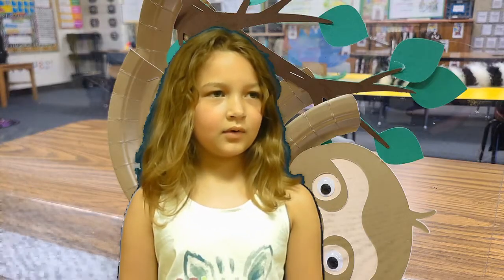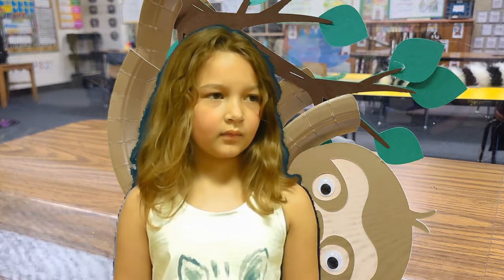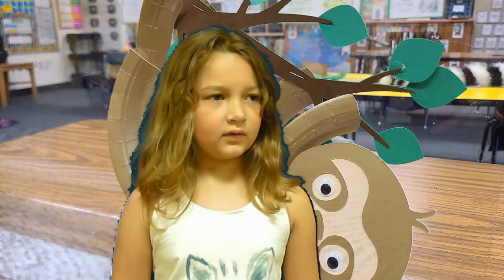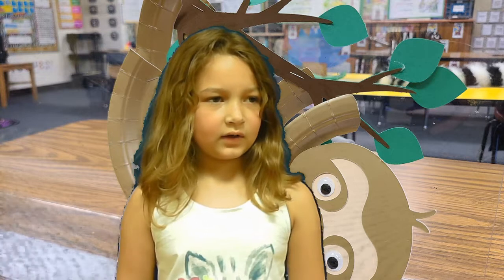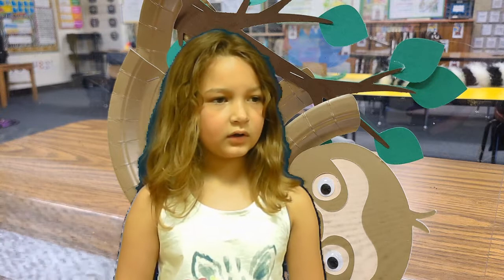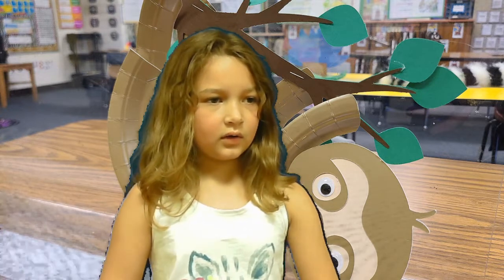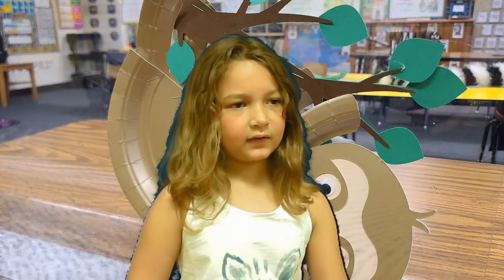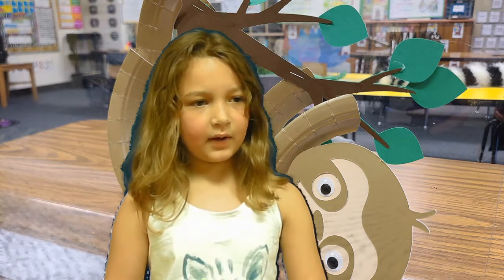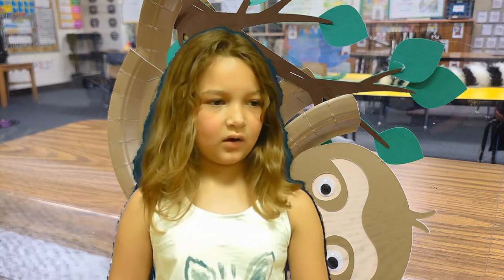My animal is a sloth. It is a kind of animal. This animal lives in the canopy layer. This animal likes to eat leaves and fruit. One interesting fact about this animal is they only go to the bathroom once a week. I like this animal because they are cute.